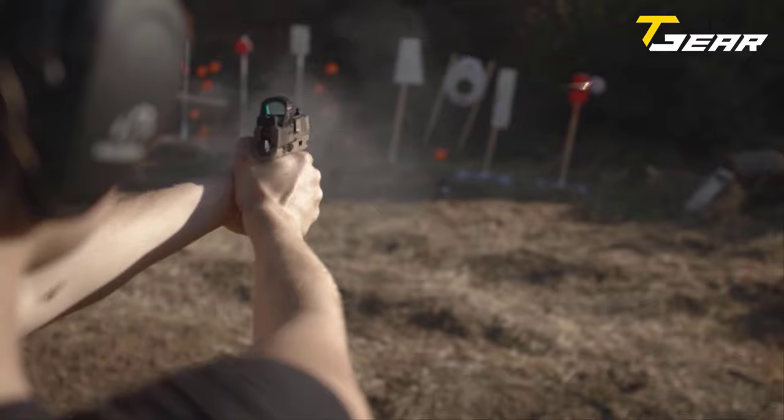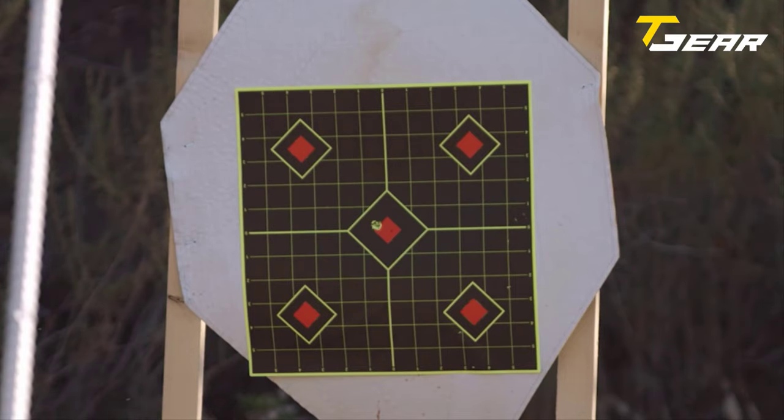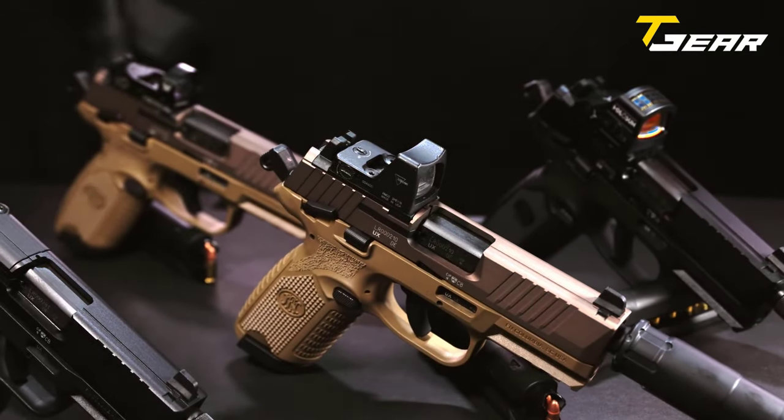The slide has front and rear cocking serrations to ensure that the shooter maintains gun control. The FN 502 Tactical is an excellent choice for law enforcement and home defense, and a true pleasure to shoot.